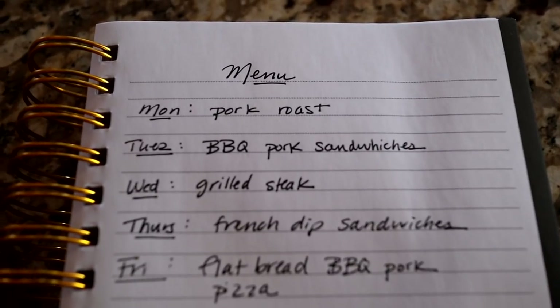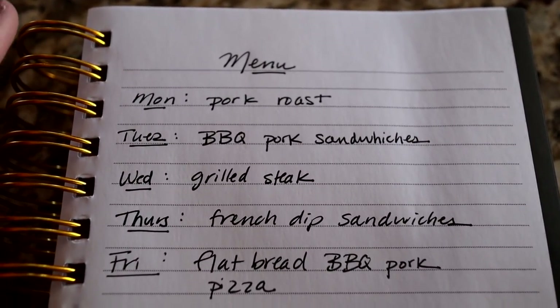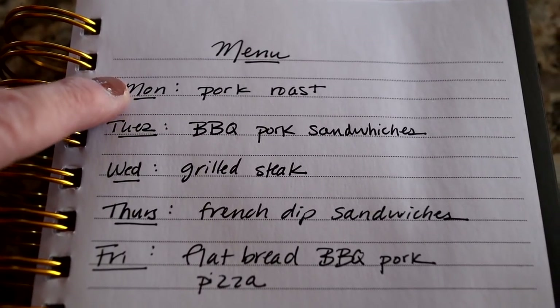It's the next day and all of the meat I took out last night has thawed out. I've made up my menu and I'm going to go grocery shopping, but I'll show you guys what we're going to have for the week, roughly. Here's the menu — it's Monday that I'm filming this. I had to work yesterday so I didn't get a chance to meal prep, so I'm doing my meal prep day today, Monday.